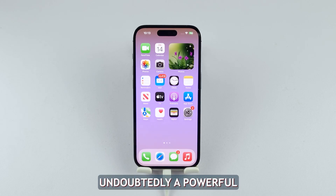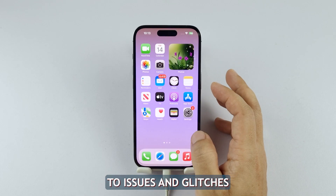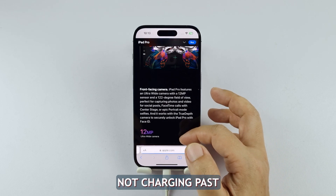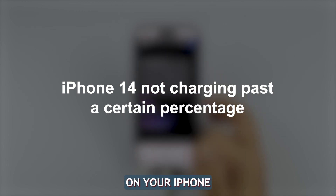The iPhone 14 is undoubtedly a powerful and feature-packed smartphone, but like any electronic device, it is susceptible to issues and glitches. One such problem that some users have reported is the iPhone 14 not charging past a certain percentage. In this video, we will show you what to do if you ever encounter such a problem on your iPhone.